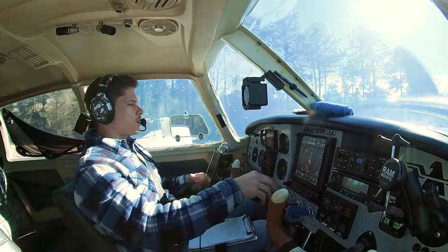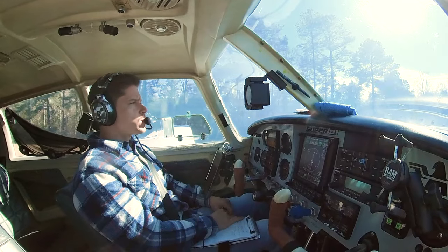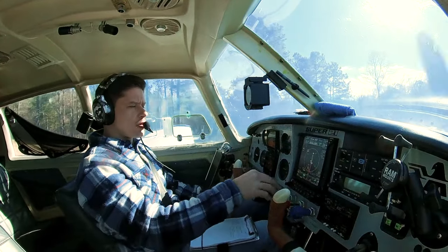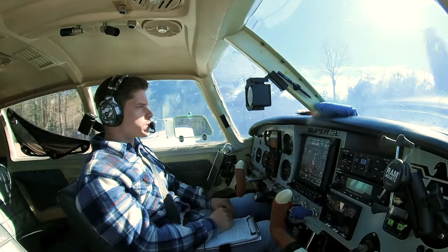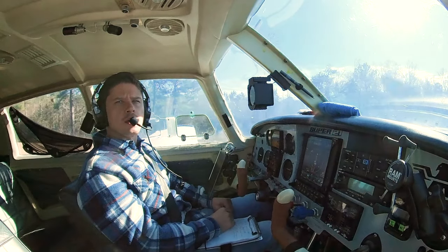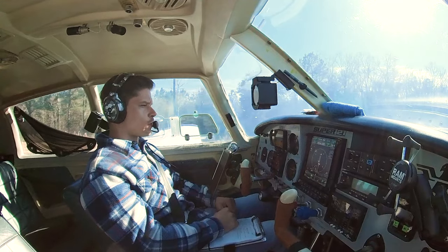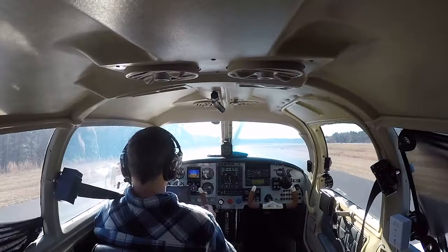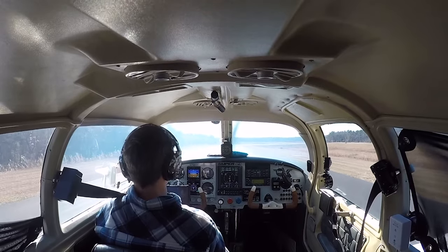Hey guys, welcome back to the cockpit. We're taxiing out to runway 06, just going for a little flight today for some cheaper fuel. I did a long flight a couple days ago so we're running low, and I've got another long flight tomorrow morning. I don't want to fill up at my home airport because it's seven dollars a gallon here.